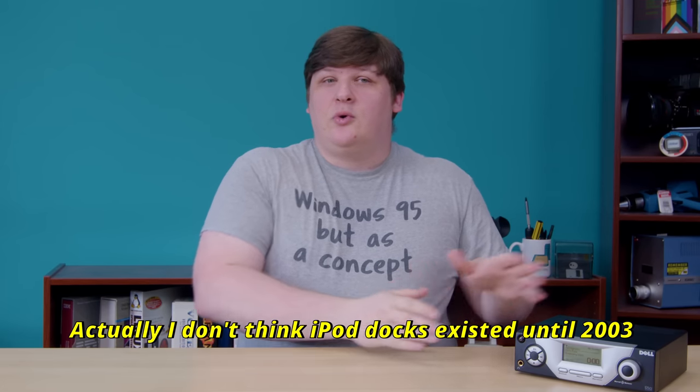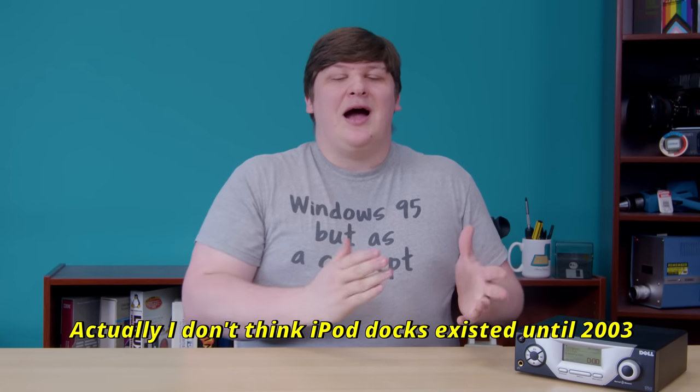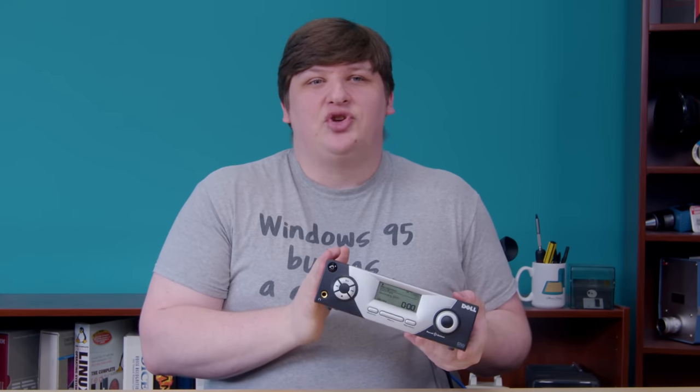If you wanted to play MP3s on your stereo system in 2002, you just bought an iPod dock. Done. But in early 2001, when this device came out, the iPod didn't exist yet, and really, neither did anything like it. So a lot of fields were still open for exploration. The Dell receiver is one of the very few devices I'm aware of that tried to make MP3s useful in the home — an area of the market that doesn't get a whole lot of attention.